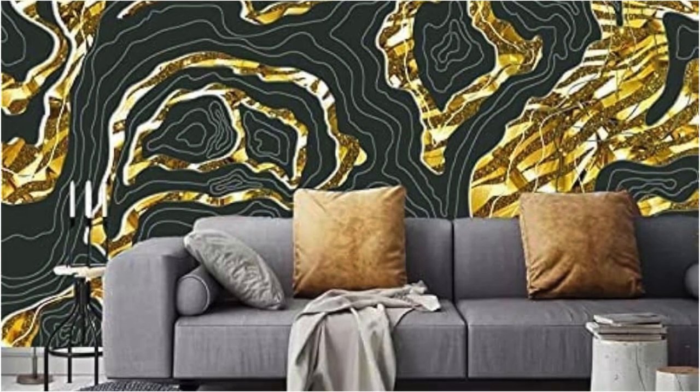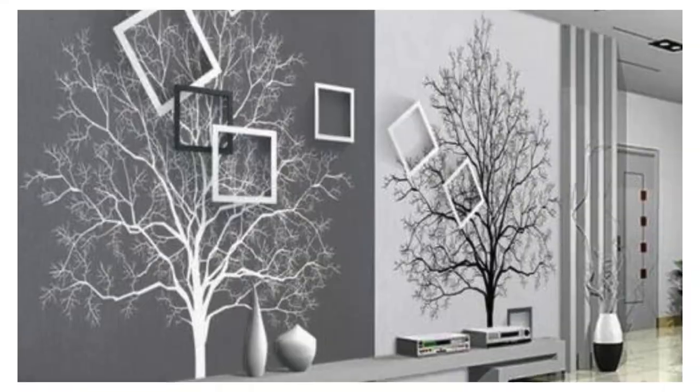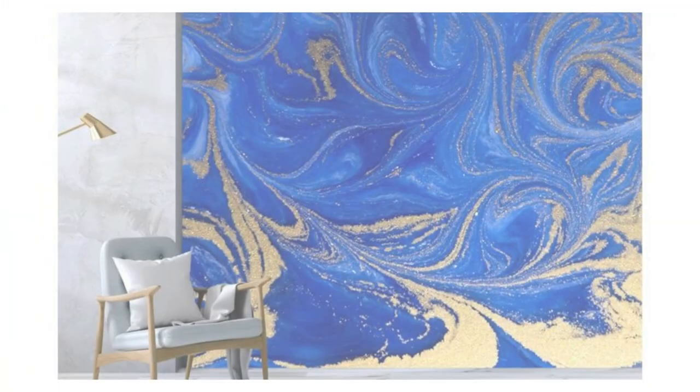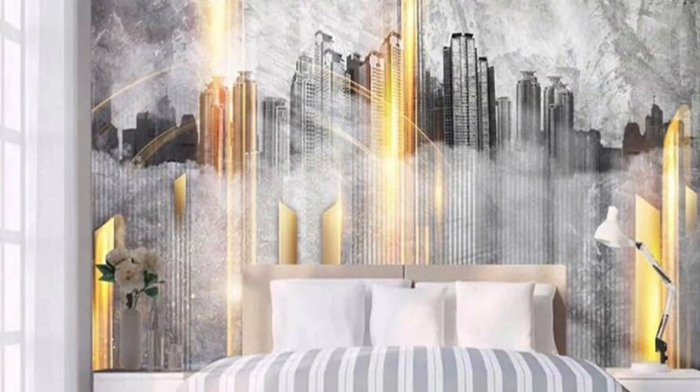The tactile richness of these wallpapers not only enhances the visual appeal of your space, but also brings a tactile quality that invites touch. Beyond their aesthetic allure, our metallic wallpapers are crafted from high-quality materials, ensuring durability and easy maintenance. Elevate your home decor by introducing the luxurious and contemporary allure of metallic wallpapers that transcend mere wall coverings, becoming statements of style and sophistication.